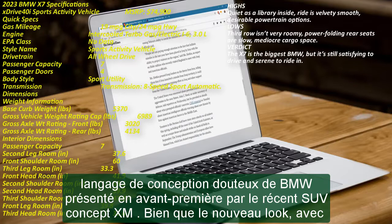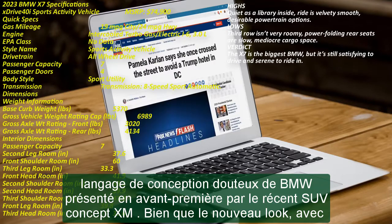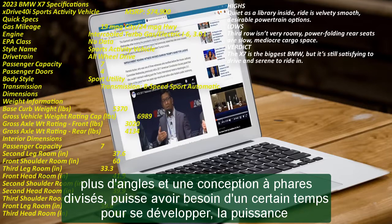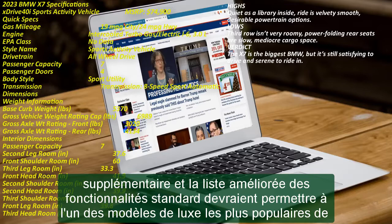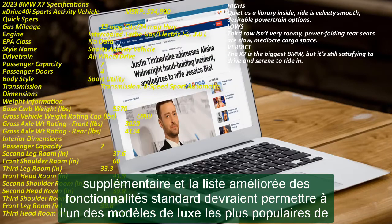While the new look, with more angles and a split headlight design, may need some time to grow on us, the added power and improved list of standard features should keep one of BMW's most popular luxury models flying off the lots. The most obvious changes to the new X7 are visual, with the new fascia hinted at by the recent BMW XM concept car.